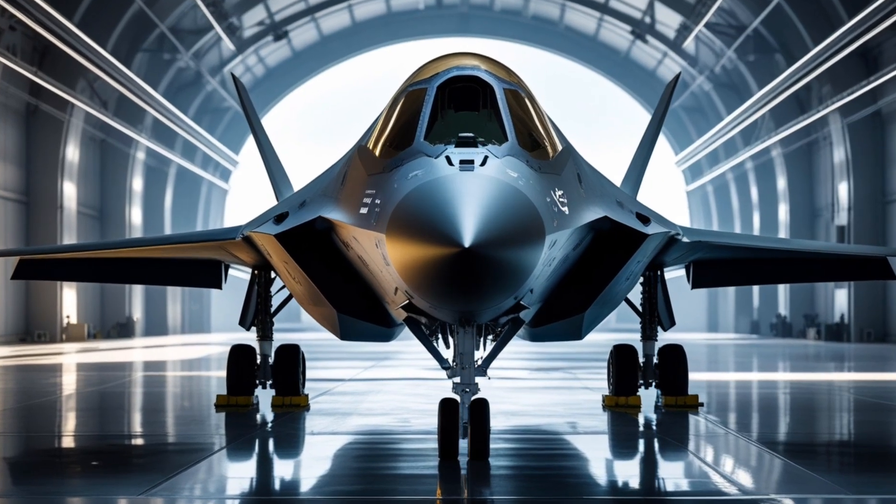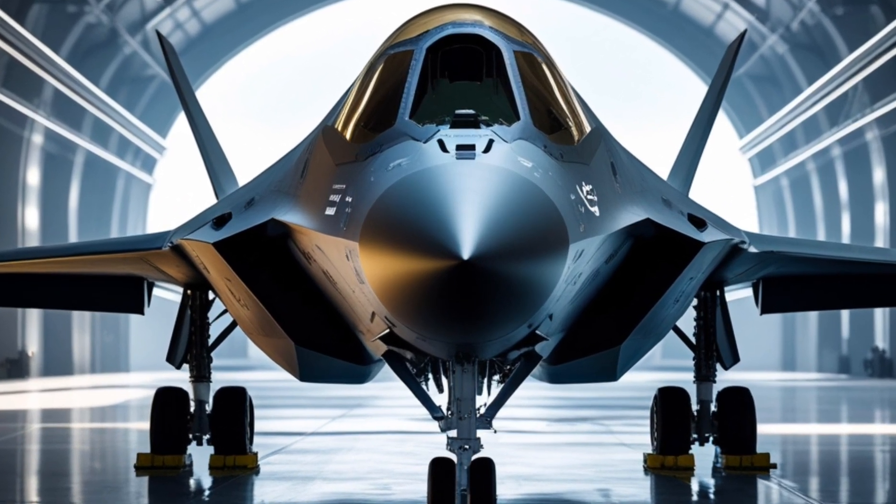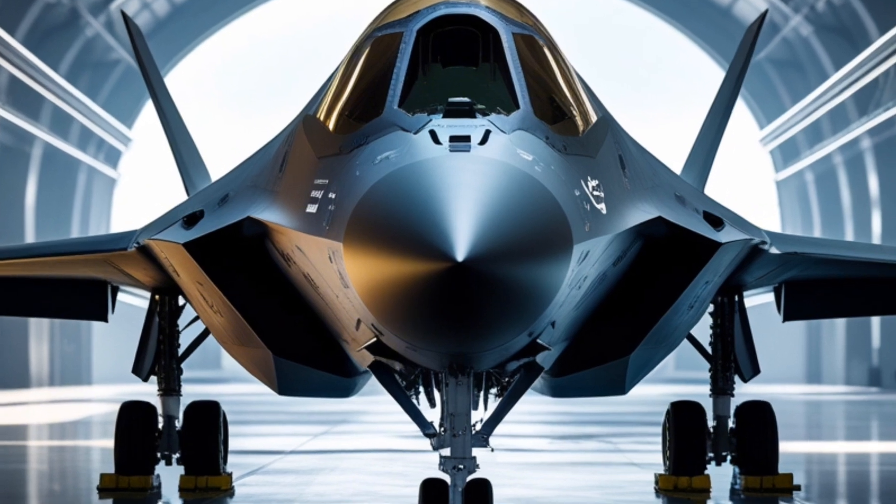Have you ever imagined a fighter jet that can vanish in midair, strike targets with pinpoint precision, and control the entire battlefield, all at once?